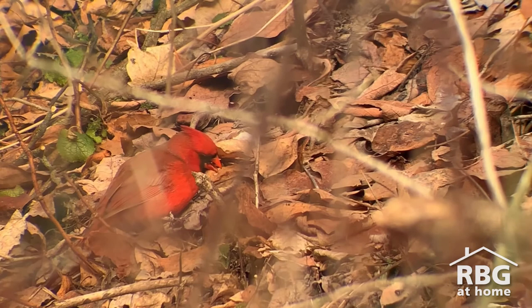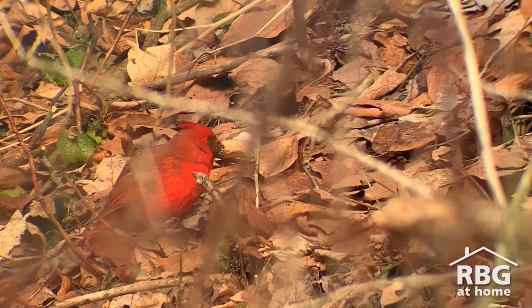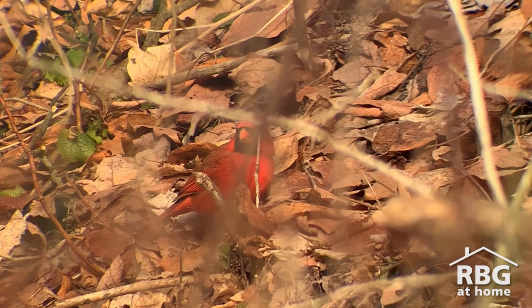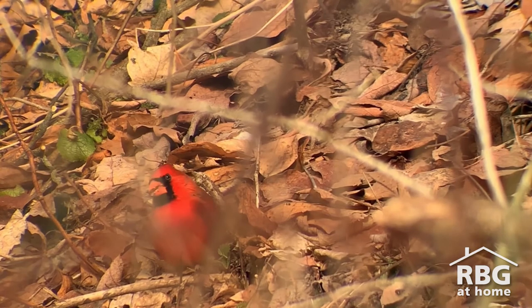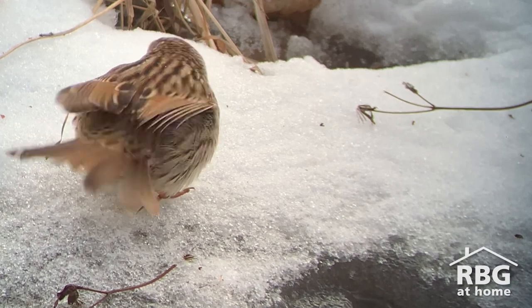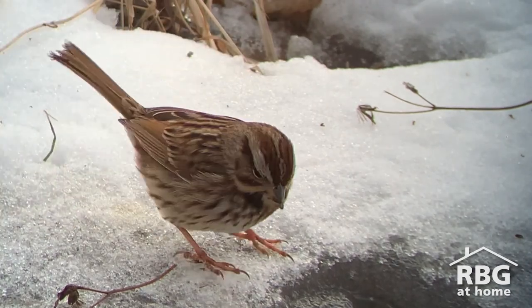Fallen leaves provide excellent habitat for insects and other invertebrates to last throughout the winter. It's also a space for birds like this northern cardinal to sift through and seek a tasty meal on a cold winter's day. This is also a great reminder to leave your leaves well into the springtime so that many birds — like this cardinal, this song sparrow, or any returning migrants — can use those spaces to seek a well-deserved meal before plants start to produce flowers, nectar, and seeds.